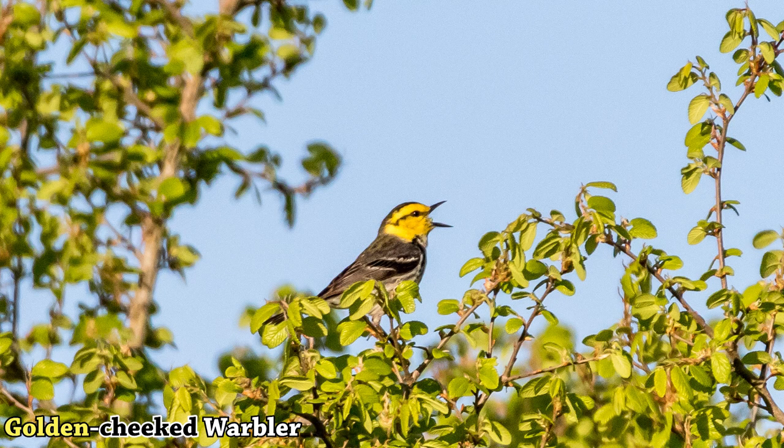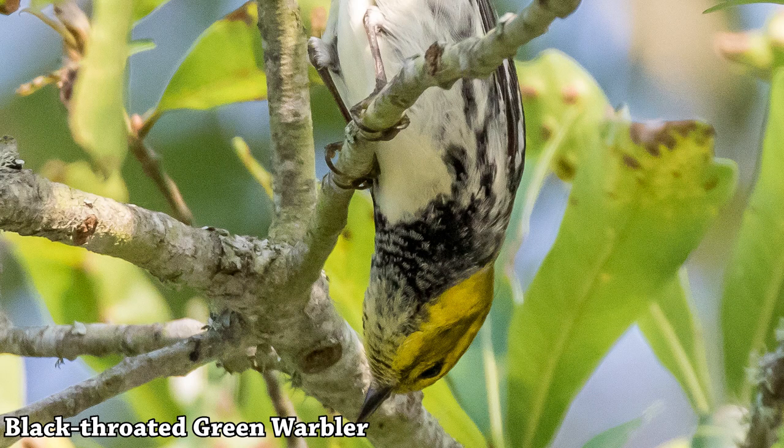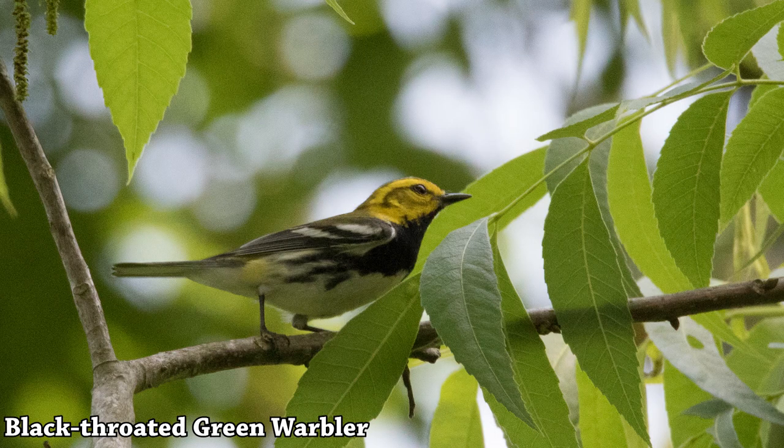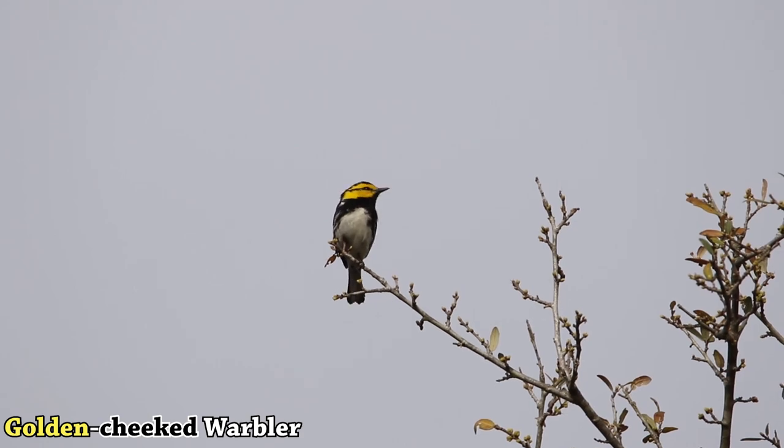What you need to look at, besides differences in sound, is that the black-throated green warbler has a little swoop below the eye — an extra little line — while the golden-cheeked warbler only has a black line straight through the eye. So if you see a swoop under the eye along with a line through the eye and green on the back of the head, that is a black-throated green warbler. But just the black line through the eye is a golden-cheeked warbler.